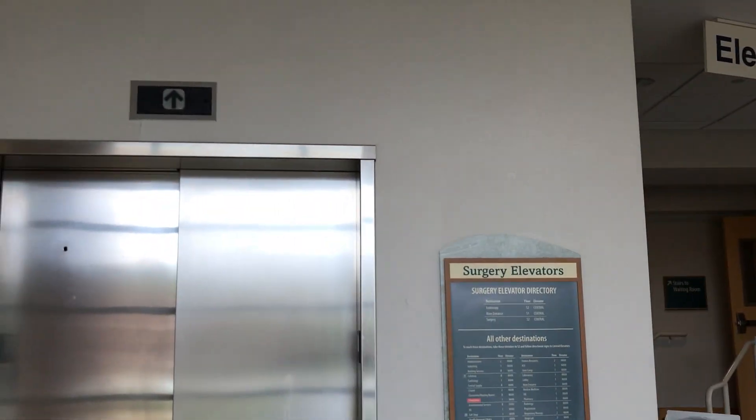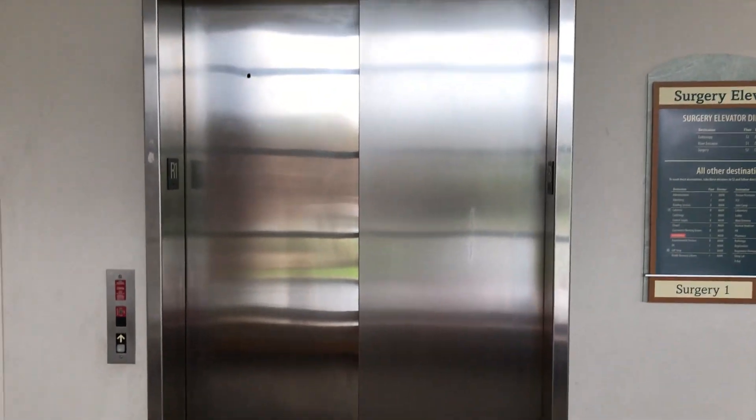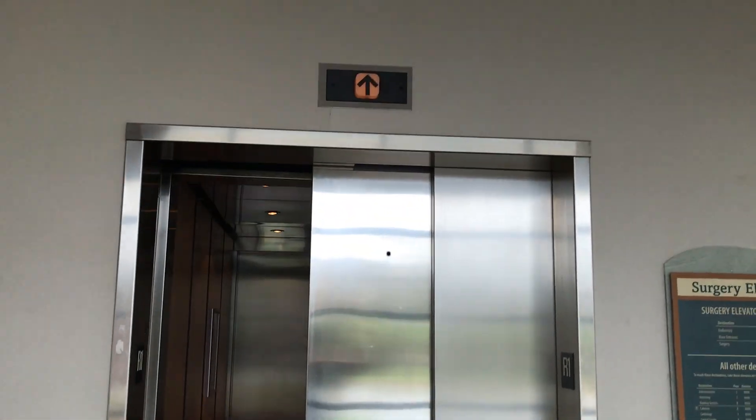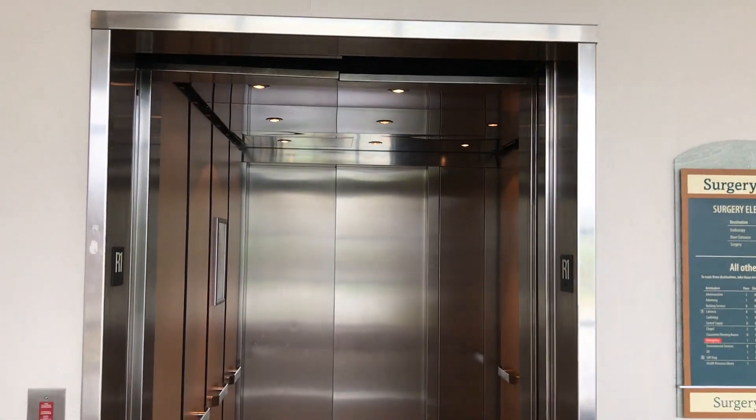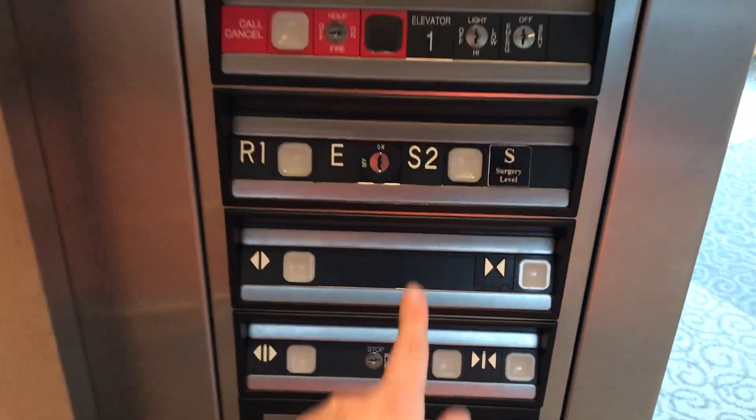This is the elevator up to surgery here at Lincoln Hospital in Niles, Michigan. It only goes on one floor — up to S2.